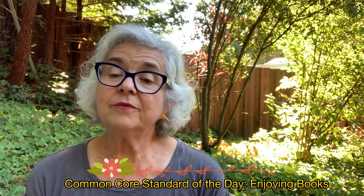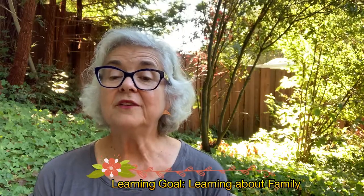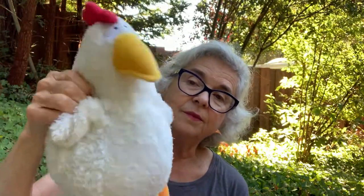So for the adults out there, our common core standards today are just the everyday enjoying books. Our first book is a funny book about family. There's another standard — a goal to learn about families and how they work. And our second book is a book of funny poems about chickens. I brought my friend chicken here to represent that. We'll see chicken later.